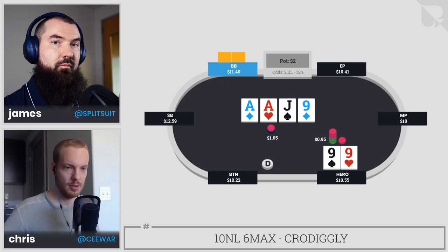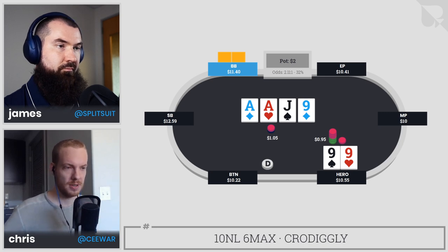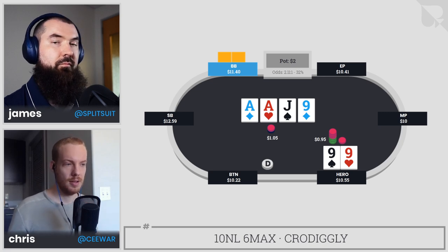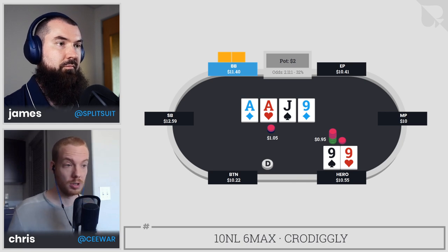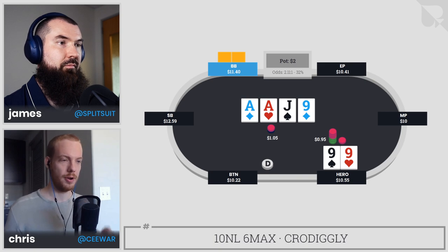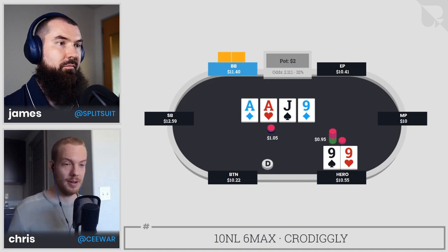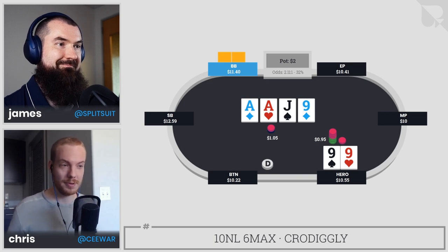The number one thing I'm thinking about is what nut hands does my opponent have. Should they have ace-king? No. Can they have jacks? No. Can they have ace-queen? Sometimes, but discounted — similar with ace-jack. The amount of nut hands they can have is just exceptionally low here. Because of that, this is a very good situation to overbet with our entire range — it works both for our bluffs and for our value hands like ace-x.